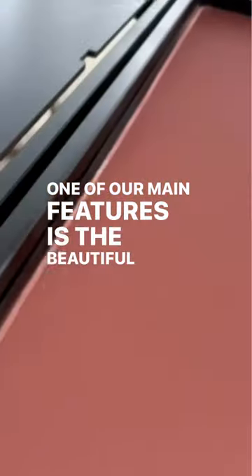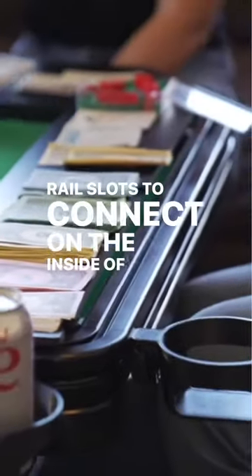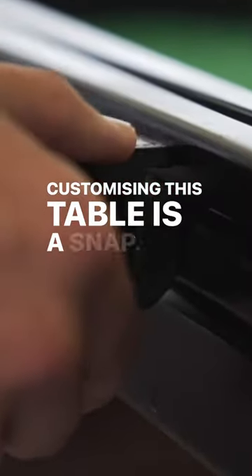One of our main features is the beautiful metal rail with rail slots to connect on the inside of the table, on the outside of the table, and on top. Customizing this table is a snap.